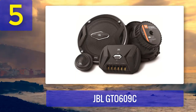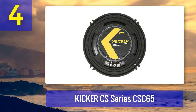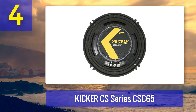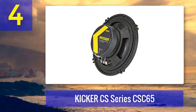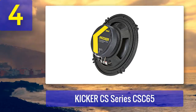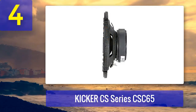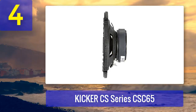Coming in at number four: Kicker CS Series CSC65. Kicker is a well-known name in the car audio industry, and the CS Series CSC65 speakers are a testament to their reputation for quality and performance. These 6.5 inch coaxial speakers are designed to provide a balanced and clean sound in your car. They feature a polypropylene cone and a durable rubber surround, ensuring both sound quality and longevity.